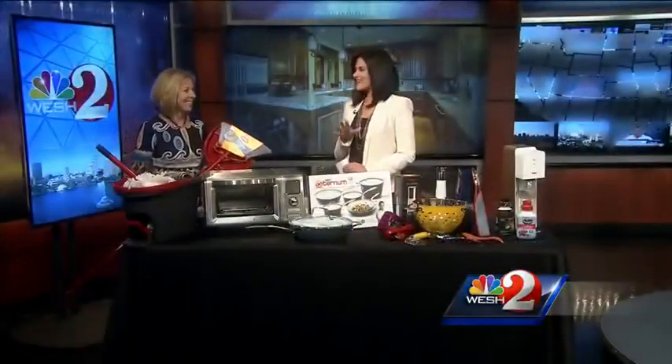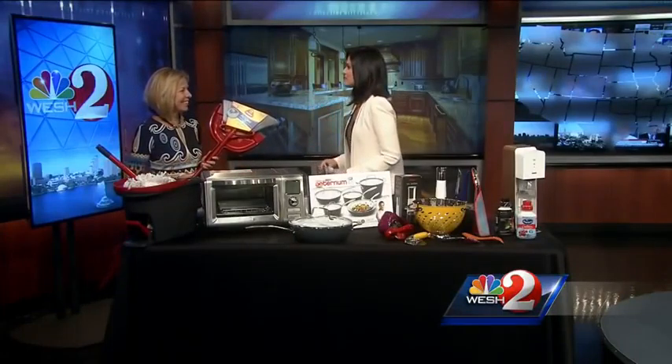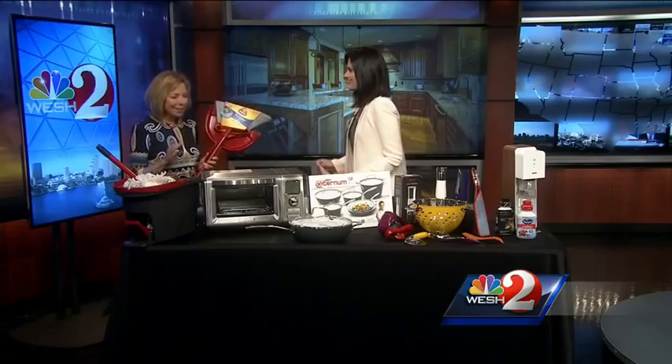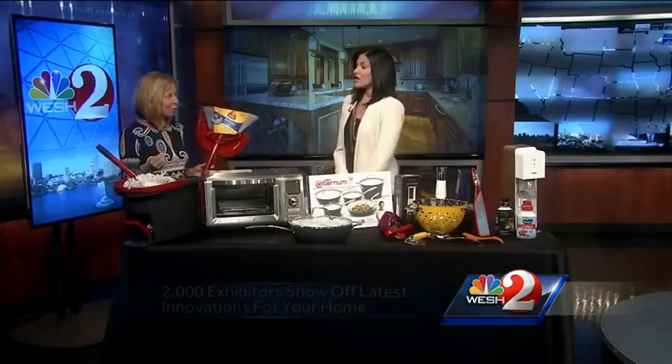We're taking your home to the next level. Sissy Biggers is with us this morning to share new products before they even hit the market. We'd like to give you a sneak peek of the International Home and Housewares Show, which is the biggest of them all. It's in Chicago starting this weekend, and here's a sampling of some of the products that will be breaking through.